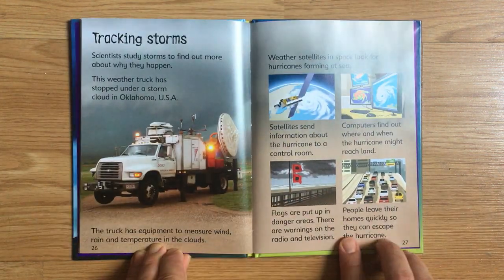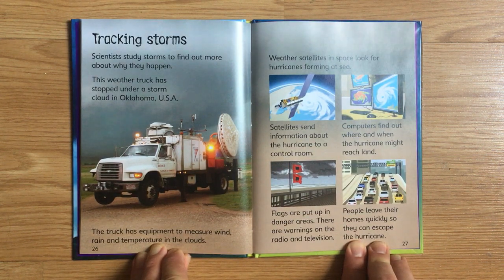Scientists study storms to find out more about why they happen. This weather truck has stopped under a storm cloud in Oklahoma, USA. The truck has equipment to measure wind, rain, and temperature in the clouds. Weather satellites in space look for hurricanes forming at sea. Satellites send information about the hurricane to a control room. Computers find out where and when the hurricane might reach land. Flags are put up in danger areas. There are warnings on the radio and television. People leave their homes quickly so they can escape the hurricane.